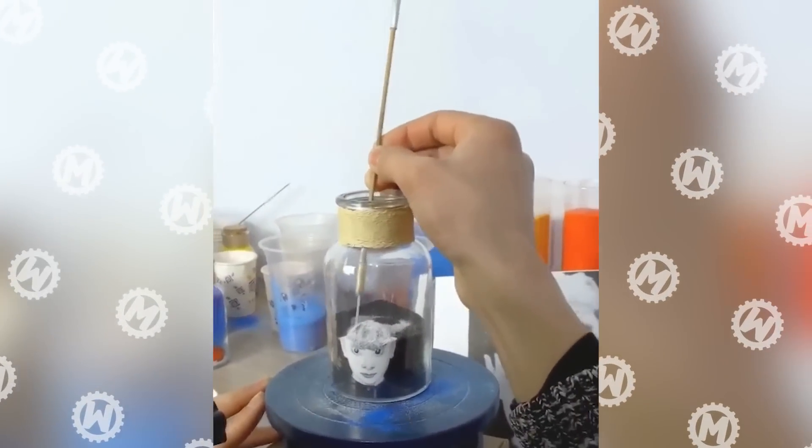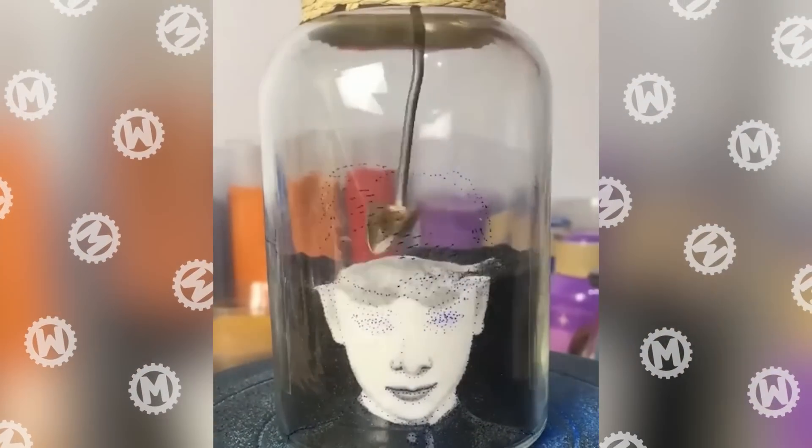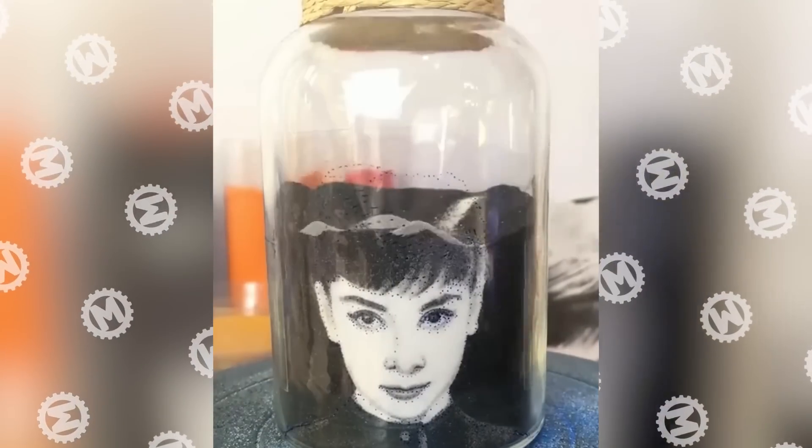Just when we think that no art technique can surprise us anymore, another genius appears. Check out how this girl creates portraits by mixing sand in a certain order.